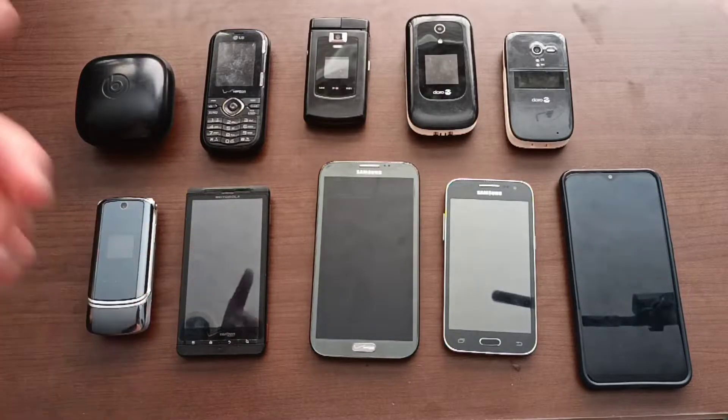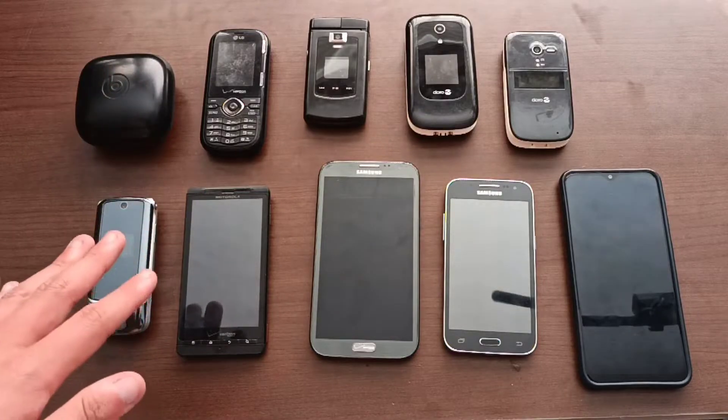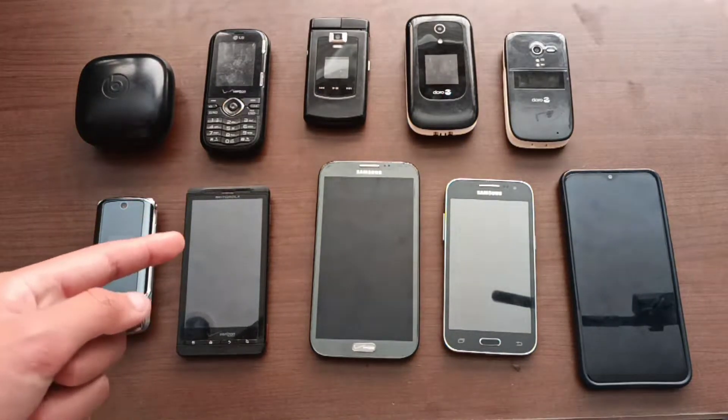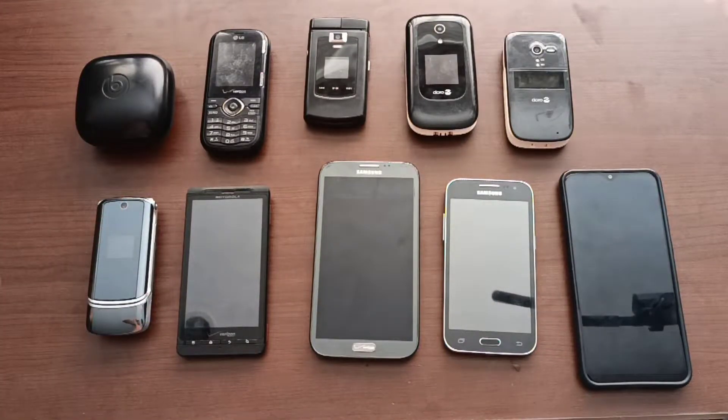The AT&T bin at my local AT&T got removed — I'll show a picture of it right here. I think it was probably because of me back in January of 2021, not having the best of relations. But that does mean there will probably be more finds in the Target bin than before the AT&T bin got removed, so hopefully I can get some more stuff in the future.